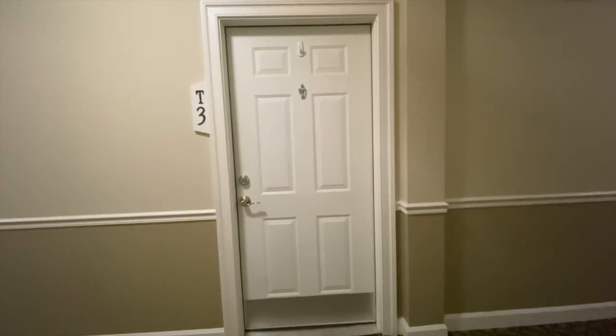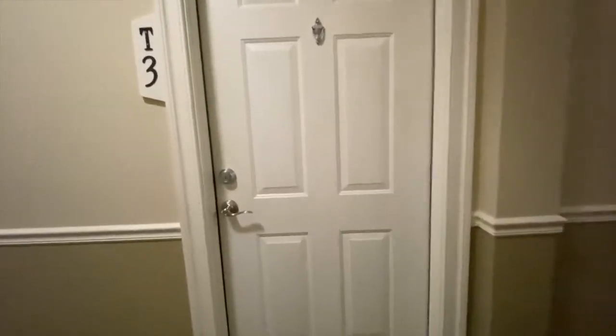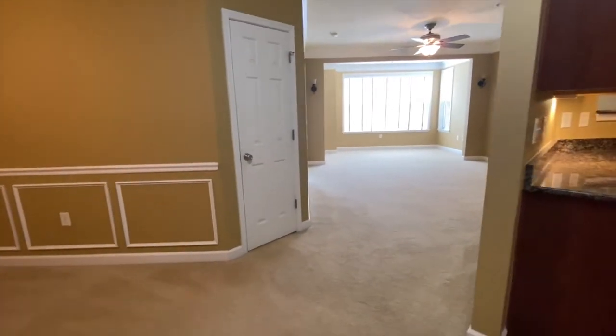Welcome to 621 Cobblestone Boulevard, Unit T3, located in Fredericksburg, Virginia, listed by MacDoc Property Management. This is a two-bedroom, two-and-a-half bathroom condo.